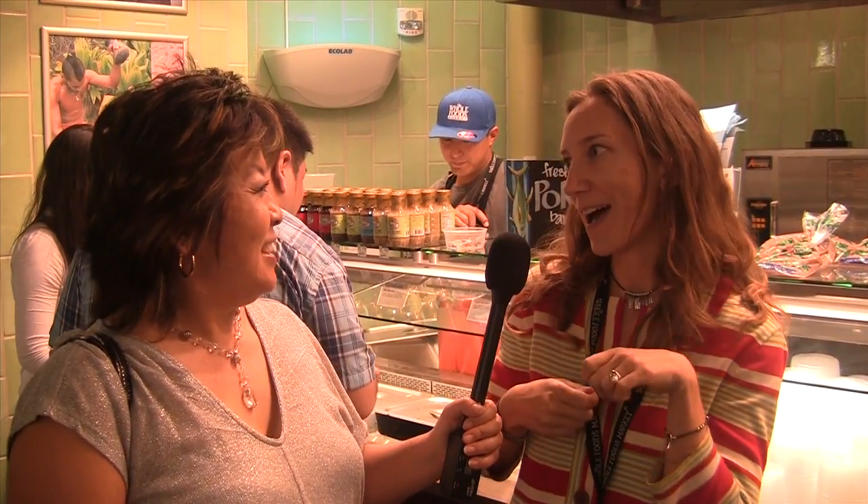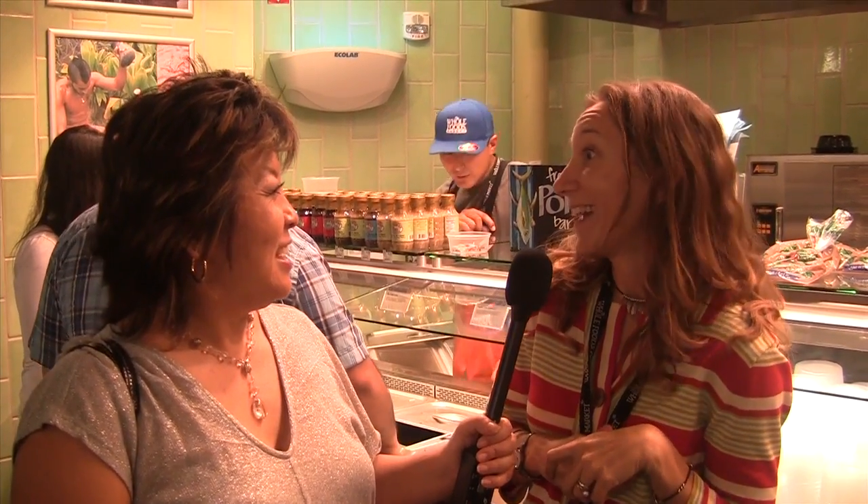And we're standing near the poke bar. That's kind of unique to you guys, right? Well, the other Whole Foods markets have poke, but ours is the only one that is self-serve. So you can get a container, fill it up, mix and match, try a little bit of this, a little bit of that, and get exactly what you want.